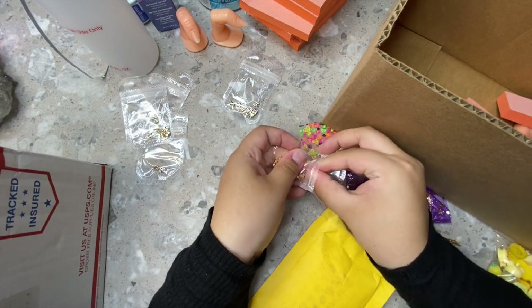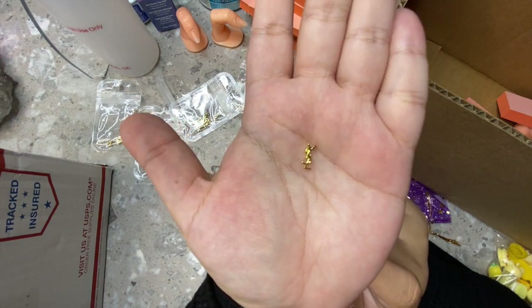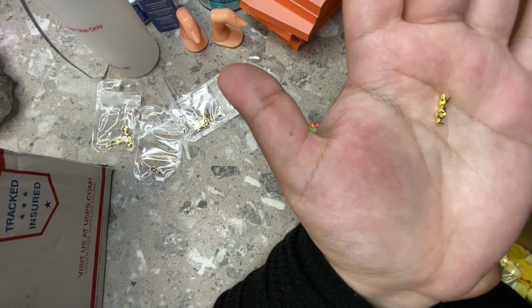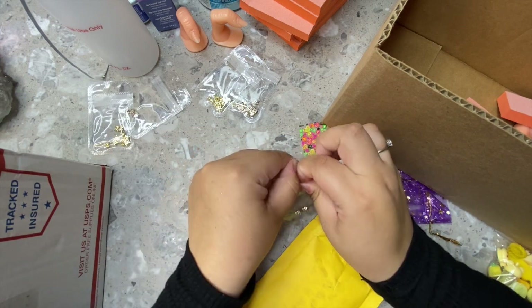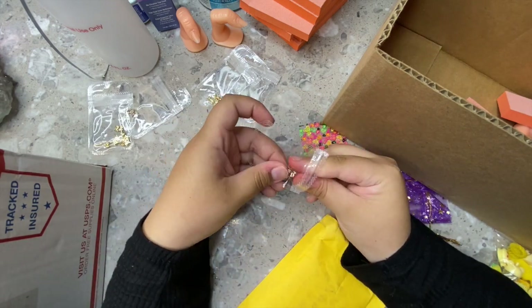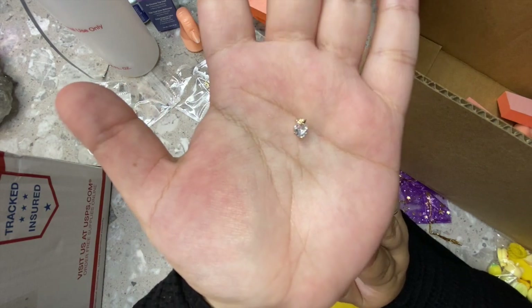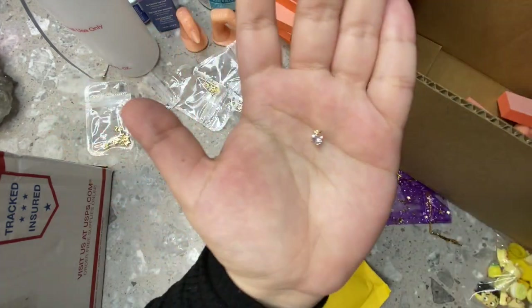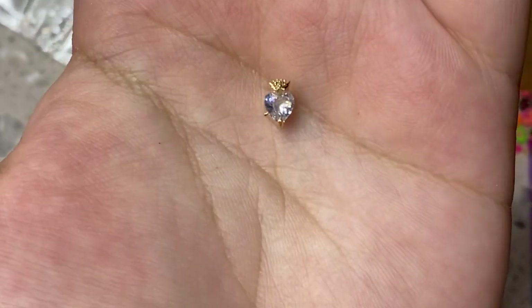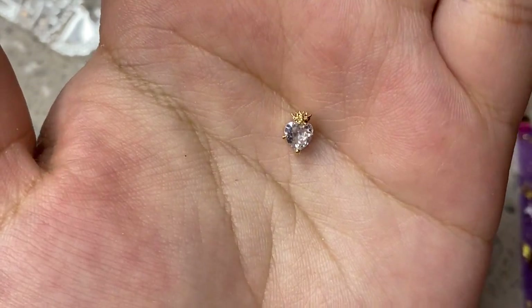The sticker packs come in either 10 or 20 pieces. I also got these little heart charms with a tiny crown — they only came with two, so I probably won't use them on clients, just myself. They look like real diamonds, they're so pretty. I can't believe they're from AliExpress.